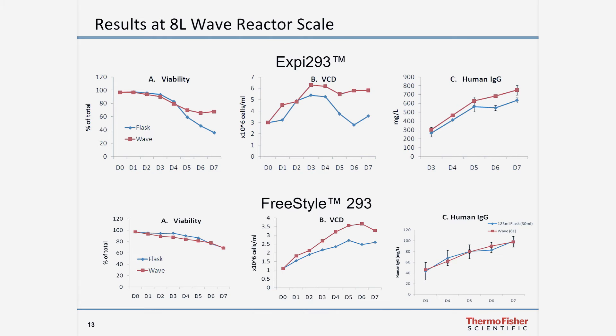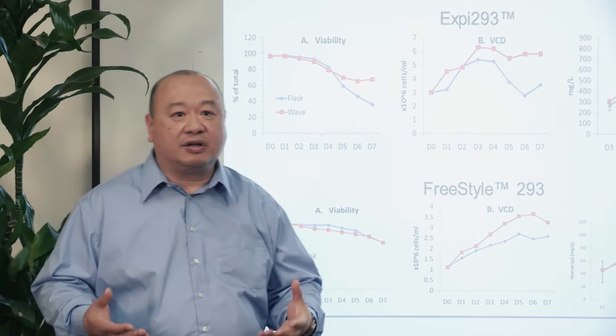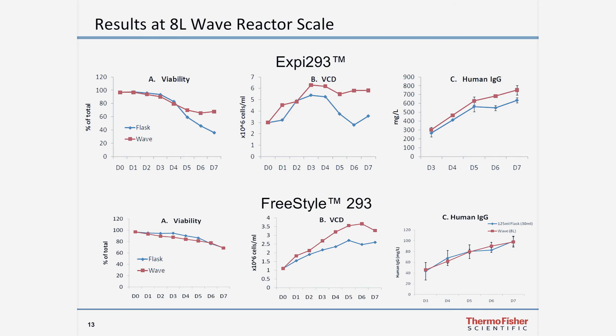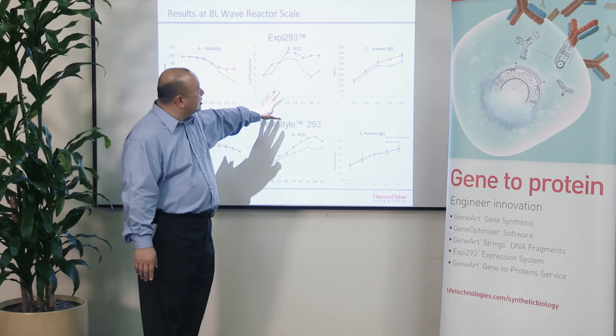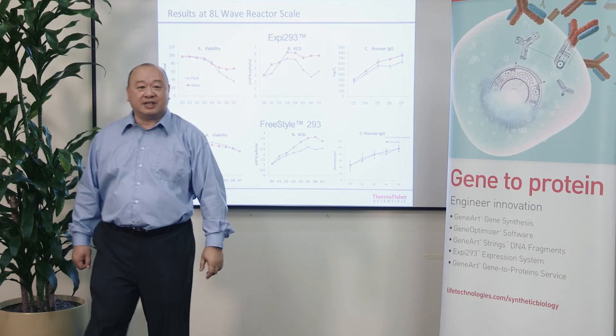We also took the scalability up to bioreactors. Here we show XB293 in an eight-liter wave bioreactor. The red lines represent the eight-liter culture transfections, compared to the blue lines for a 30-ml shaker flask. Looking at cell viability, viable cell density, and most importantly protein expression levels, whether in the eight-liter bioreactor or the 30-ml shaker flask, you still get very nice scalability and equivalent volumetric yields. In this case, with the eight-liter reactor, we're getting roughly about five grams of protein — approximately seven times higher than what we got in our older Freestyle expression system.